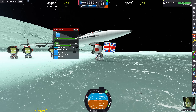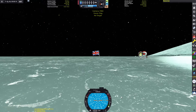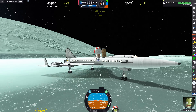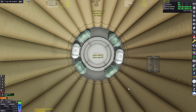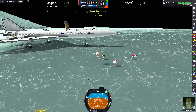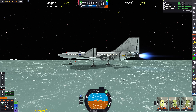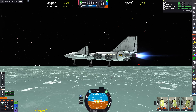There is Jebediah, Valentina, Bill, and Bob on EVA. We've got to do our obligatory flag plant. There they are on the surface having just the best time. Then we can go ahead and put them back on — I'm not going to show you the entire boarding process because it was a little bit tedious. I don't actually know what the capacity of this craft is — let me count: 9 cabins times 2 seats is 18, times 2 is 36, plus one is 37. We've got a crew capacity of 37 kerbals — technically 38 if we count the inflatable airlock.